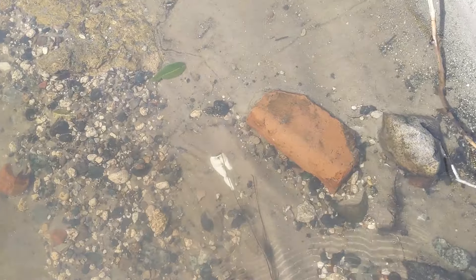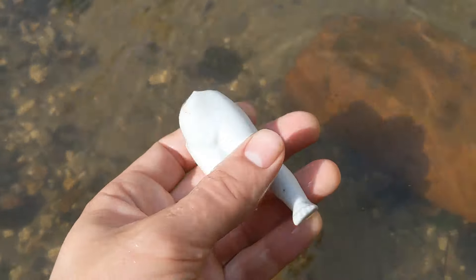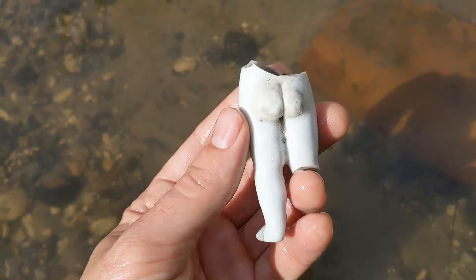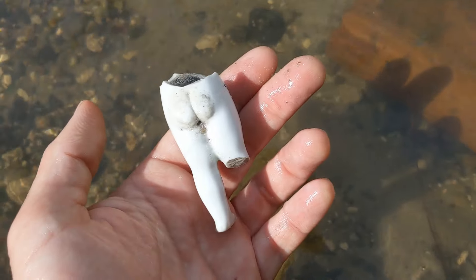I am fairly certain that that is a butt. Oh my goodness — that is most definitely a butt with a missing leg and body. The things you find in the creek, I love it.